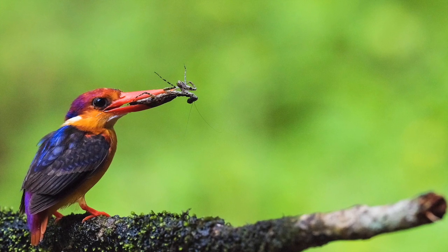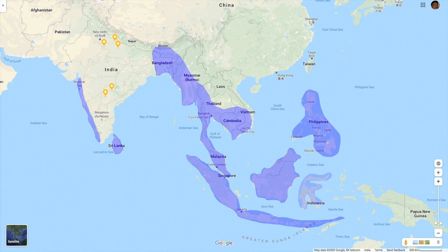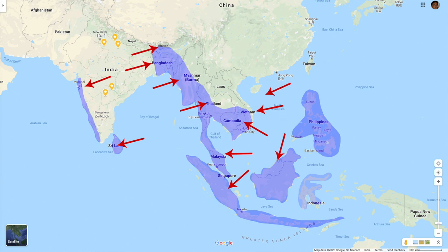If we see the distribution of it, it is found in the lowland forests of the Indian subcontinent and Southeast Asia. The countries include India, Sri Lanka, Bhutan, Bangladesh, Myanmar, Thailand, Vietnam, Cambodia, Malaysia, Singapore, Brunei, Indonesia, and Philippines.